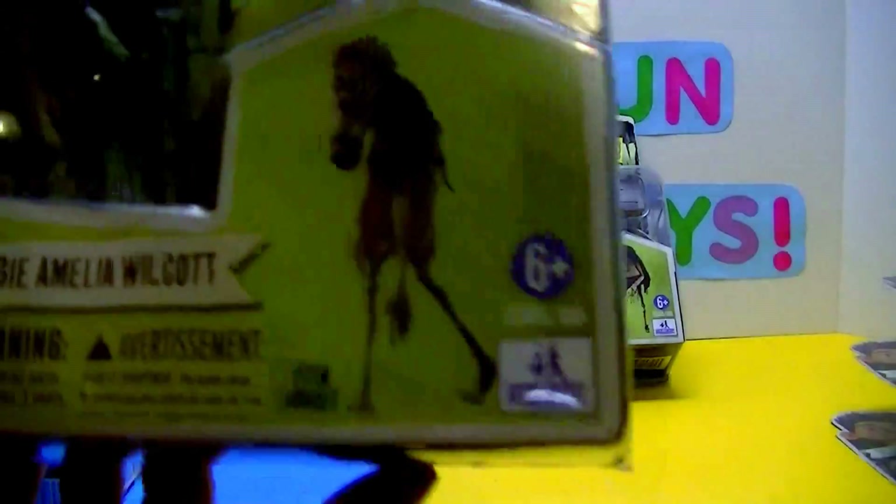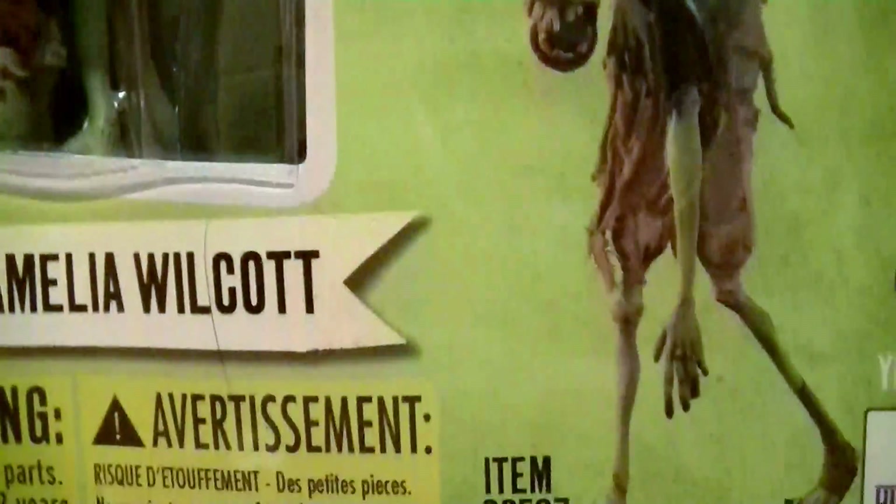Next we have Zombie Amelia Wilcott. Check that zombie out — she is definitely a zombie. Nice detail. Beautiful. Her headstone does say something there, not sure what. And on the back, I'll show you — that's what hers looks like all set up.